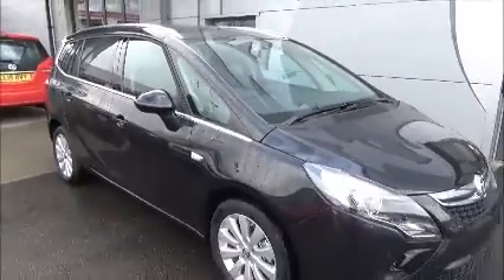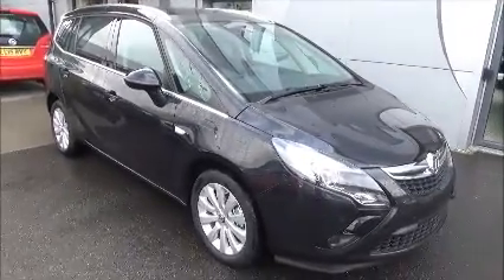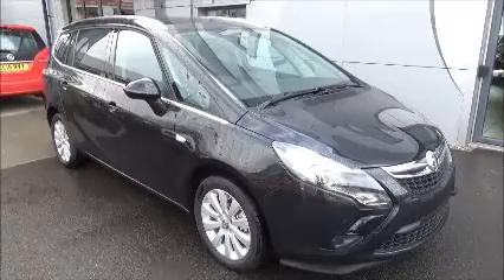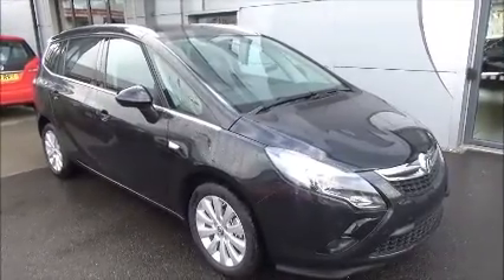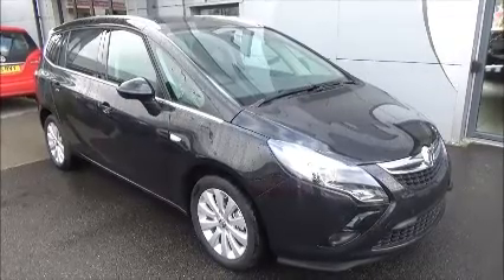It also has full electric windows and electric mirrors. You can reserve this vehicle online with a £100 no-quibble deposit, or you can call our internet sales team to arrange a convenient appointment. If you're thinking of finance, we are confident we can beat any high street lender with a flexible dealer funding plan.